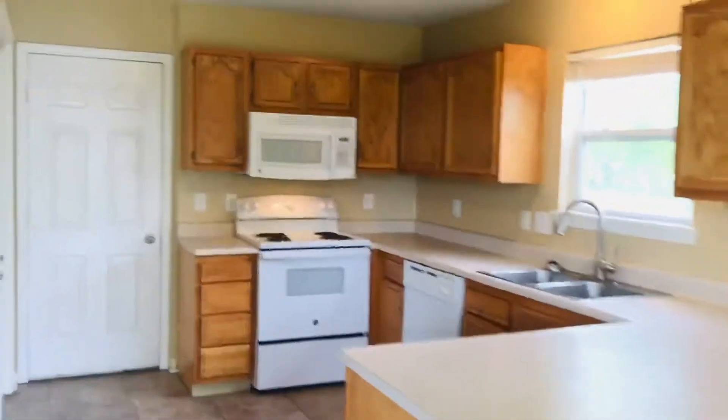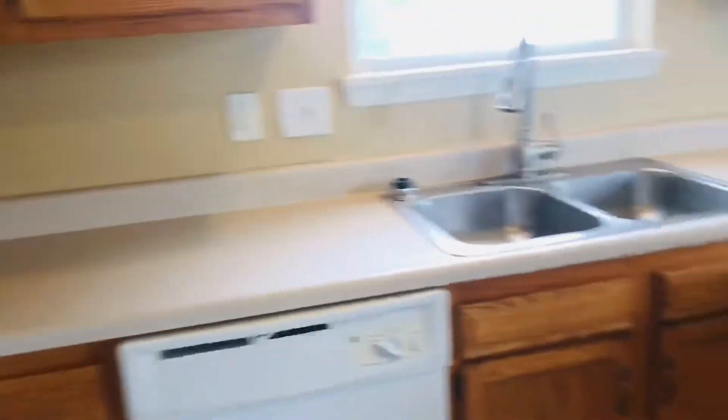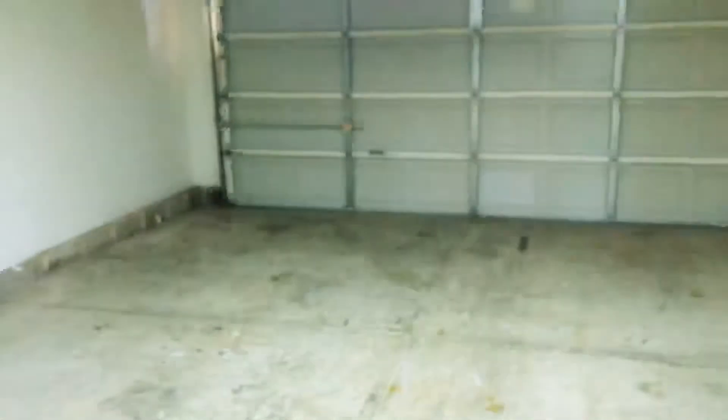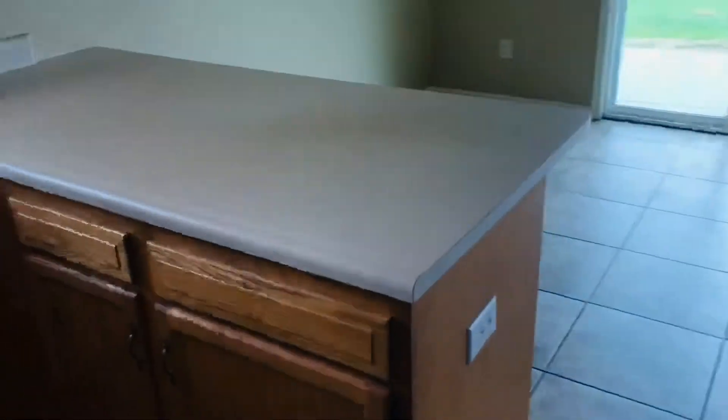Kitchen — all white appliances are included, including the fridge. This is your laundry closet. Two-car garage with plenty of room and finished walls. And you've got some seating area here for a breakfast bar as well.